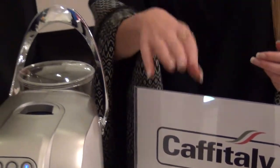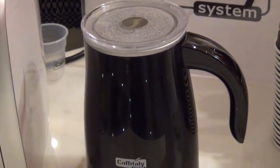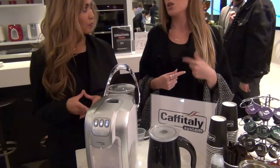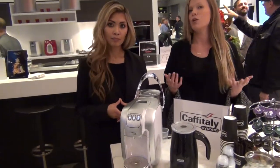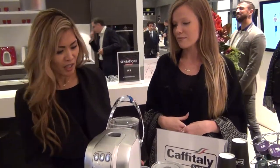We're also talking about their frother, which is unlike any other frother on the market because it froths both warm milk and cold milk. At the touch of a button you can do warm milk; touch it twice and it's cold milk for iced coffees and iced lattes, which not a lot of people are doing. It's a beautiful product too.